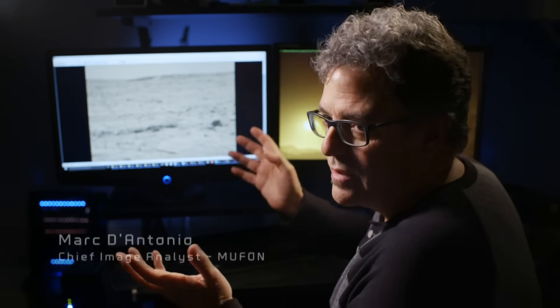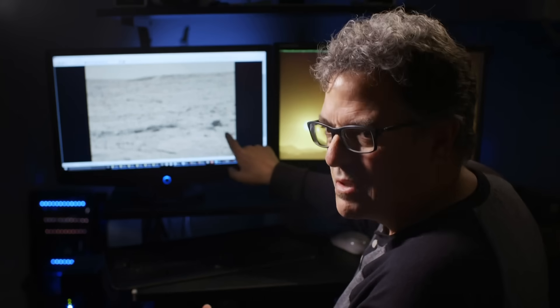Analyst Mark D'Antonio examines the image for clues. At first glance, the image looks relatively normal — a bunch of rocks. We see this all the time on Mars. However, down here is a fairly strange object. The object's shape has aroused speculation that it's a product of extraterrestrial engineering. It looks like your typical UFO, saucer-shaped craft.